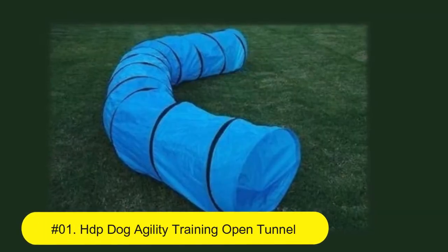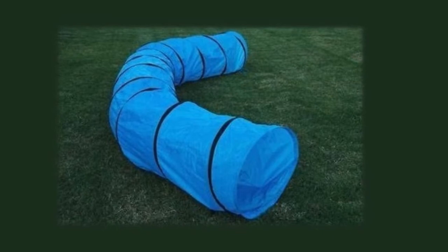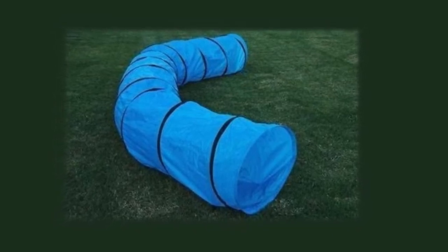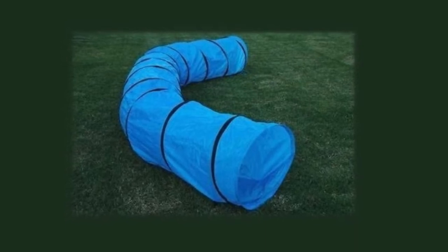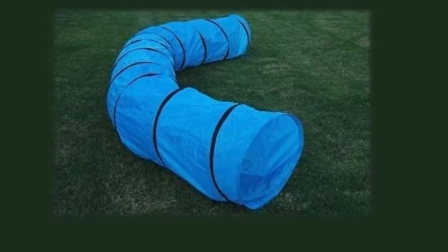Number one: HDP Dog Agility Training Open Tunnel. This is a brand new 18-feet-long tunnel with a 24-inch opening. The blue cover is made from durable intertwined woven Oxford fabric. The steel spring set diameter is 3 millimeters.